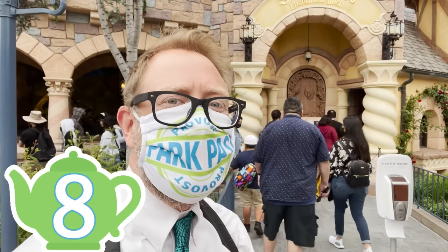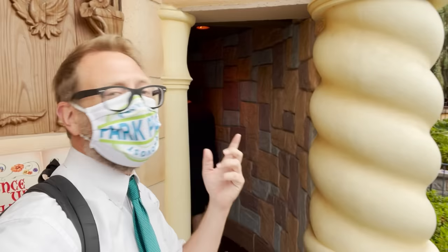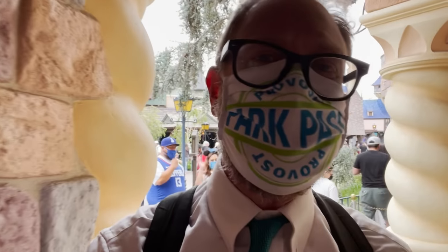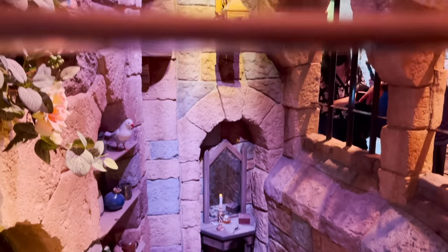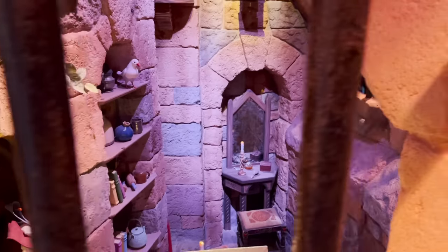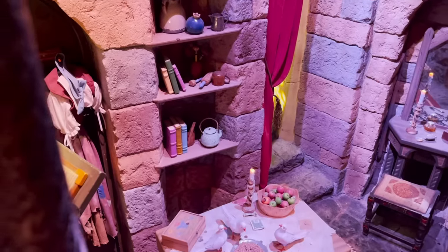The number eight teapot is located in Snow White's Enchanted Wish. Just as you're about to enter into the new Snow White Enchanted Wish attraction, you're going to see the newest teapot to Disneyland. This used to be a very scary area, but it's been completely redone for the new Snow White Enchanted Adventure. And there you can see the newest teapot to Disneyland.